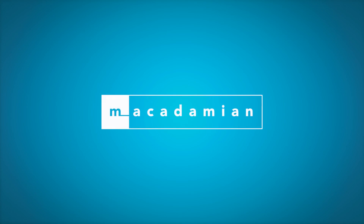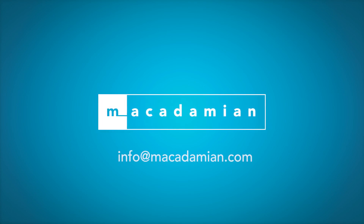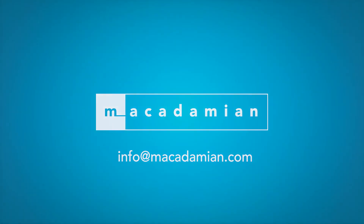For more information about this research and to learn more about how our test was conducted, please email us at info@macadamian.com.